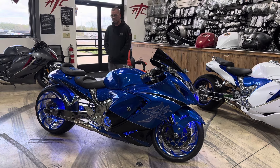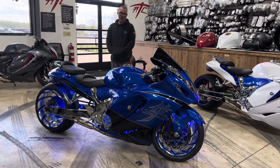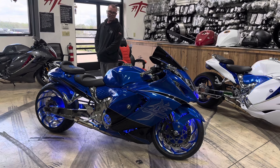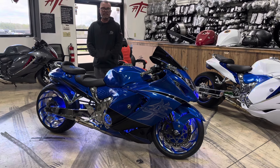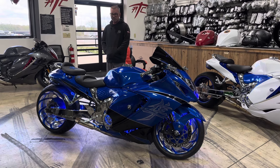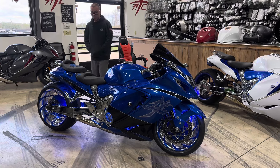Clearly this bike has been custom painted — it's a gorgeous candy blue with blue ice pearl. It has every chrome billet accessory that we offer for any year model Hayabusa, from '99 to '24. Anything that you see on this bike you can get for your Hayabusa, no matter what your model is.